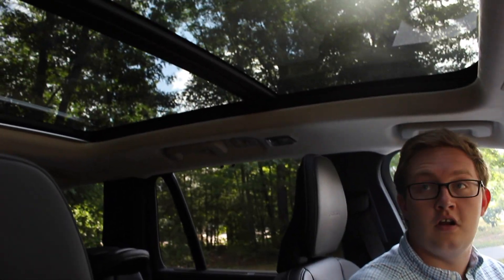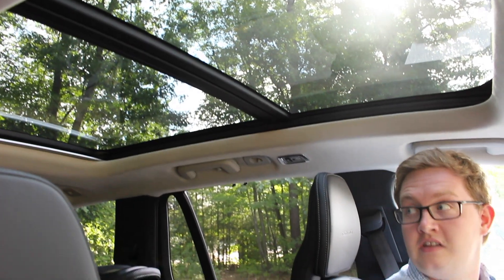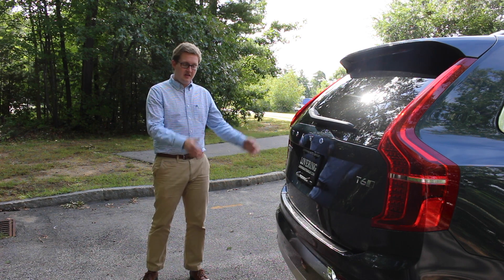One of the great features of the XC90 is the panoramic moonroof above us, which is standard on all XC90s. It really does let a lot of natural light into the car for both first and second row passengers — it opens up, it vents, and it also has a power sunshade.